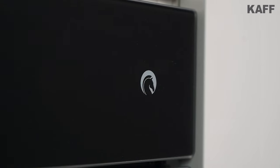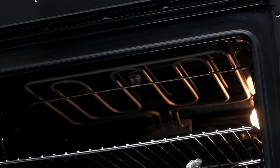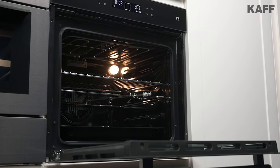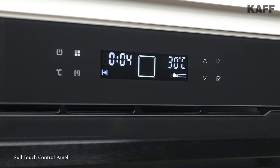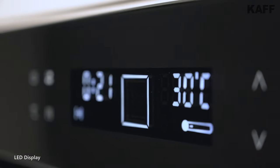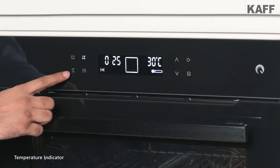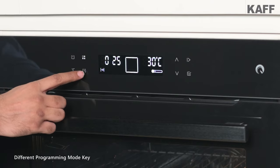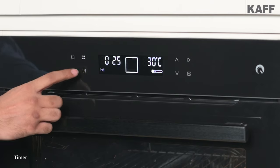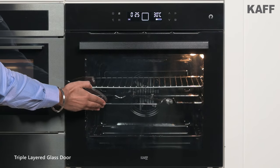This multifunction oven combines the advantages of a traditional convection oven with the latest technology and features. Its black reflective glass fascia with full touch control panel and an LED display includes many features like an on and off key, temperature indicator, different programming mode keys, and a timer. Its triple layered glass door prevents heat loss from the inner cavity.